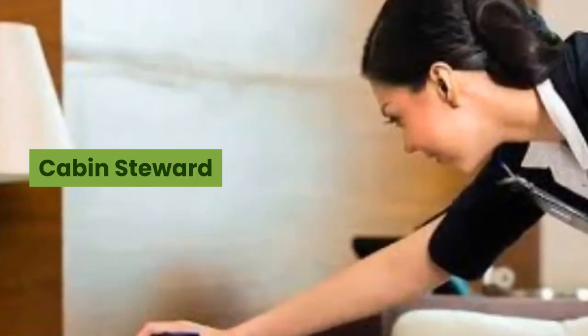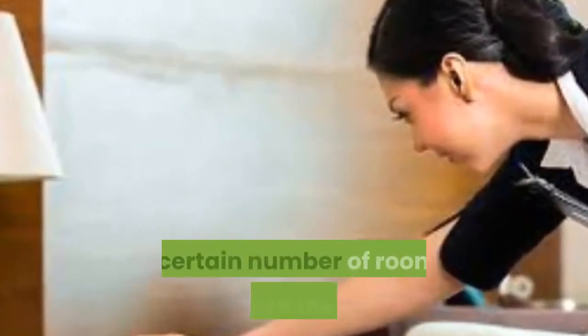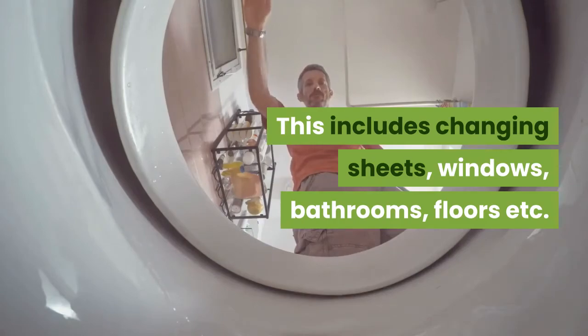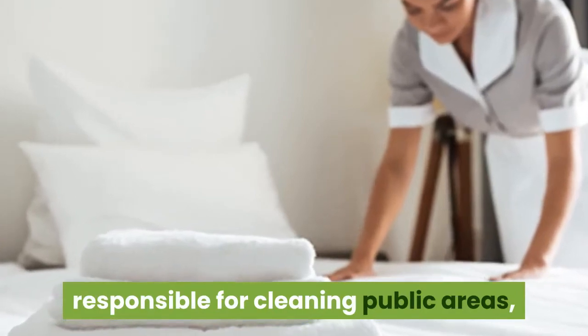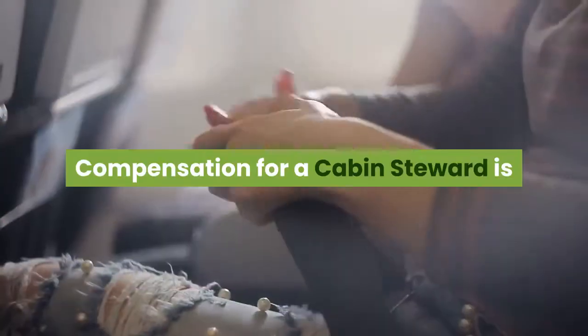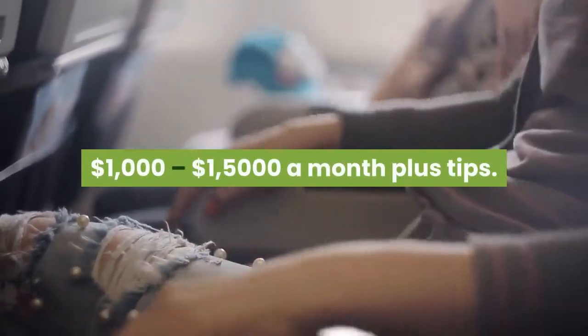Cabin Steward. The Cabin Steward is responsible for cleaning a certain number of rooms on board the ship, including changing sheets, windows, bathrooms, floors, etc. In some cases the Cabin Steward is responsible for cleaning public areas, which can include conference rooms and banquet halls. Compensation for a Cabin Steward is $1,000 a month plus tips.